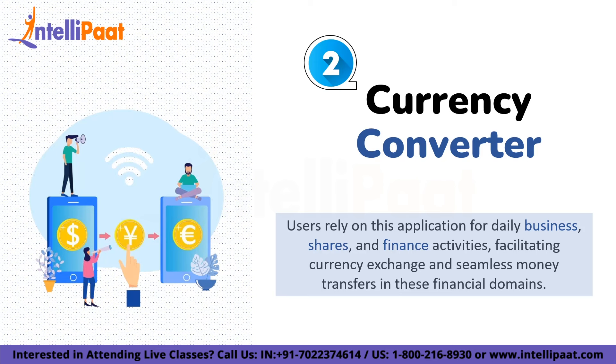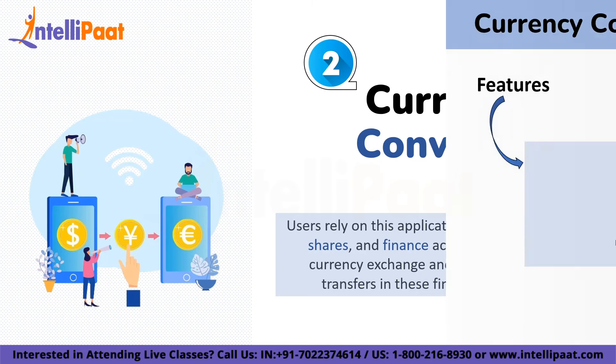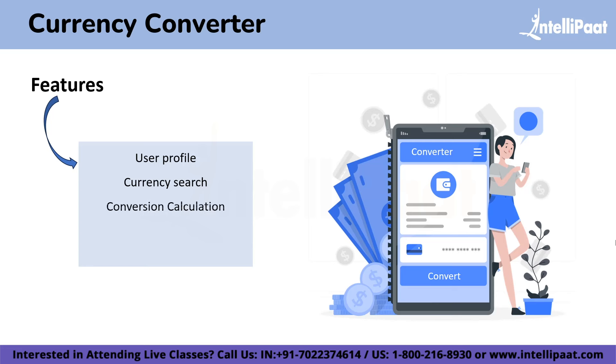Generally people use this application for business, shares, and finance-related areas where currency exchange and money transfer happens daily. Basically you just have to enter the amount, the currency to which you want to convert, click enter, and you will get the output. The features of this application include user profile, currency search, conversion calculation, currency selection, and transaction history. Of course you can add more features if you have some idea.